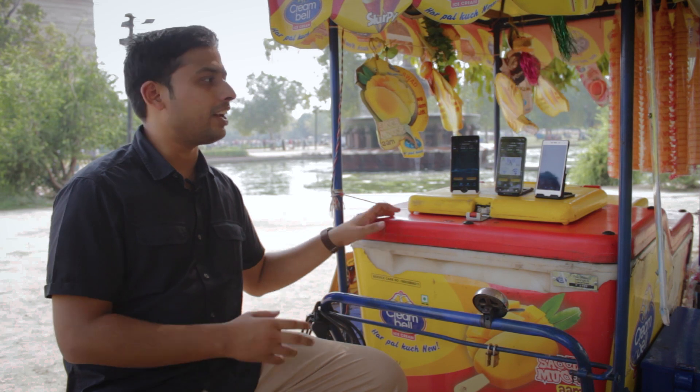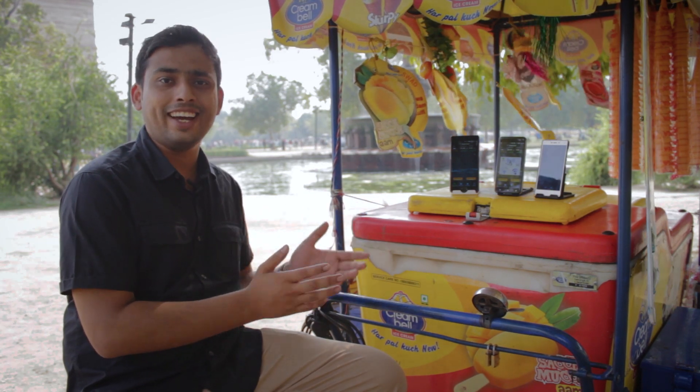Continuing with the speed test, I am at India Gate right now and to be frank, it's hot and humid. The next location is going to be like an ice cream bicycle — let's see who wins this round, let's get started.